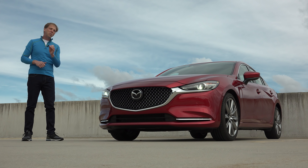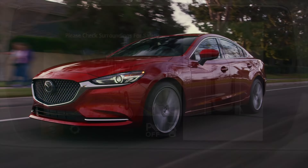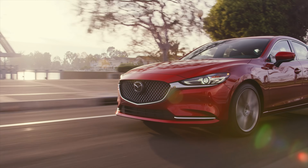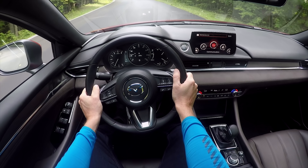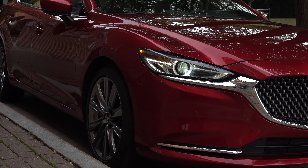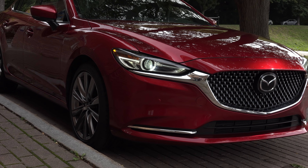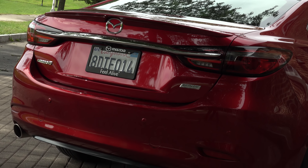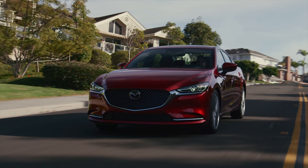Mazda isn't calling this an all-new model, but for all intents and purposes it is. I've never really been all-in on this car — until now — and that's because it finally feels amply powered and convincingly showcases Mazda's new premium direction. Huge gains have been made to the way it drives, the way it treats its occupants, and even in its already sharp appearance.